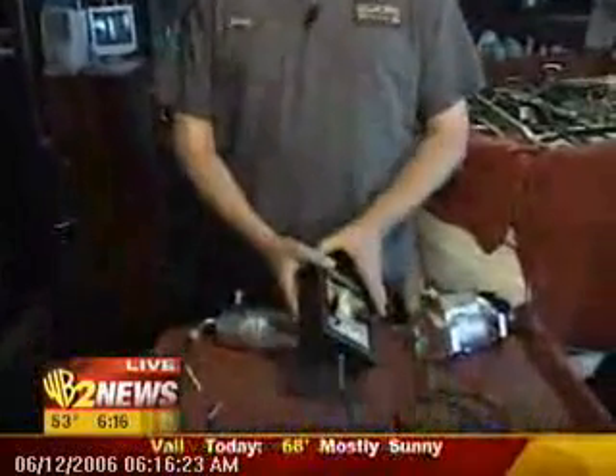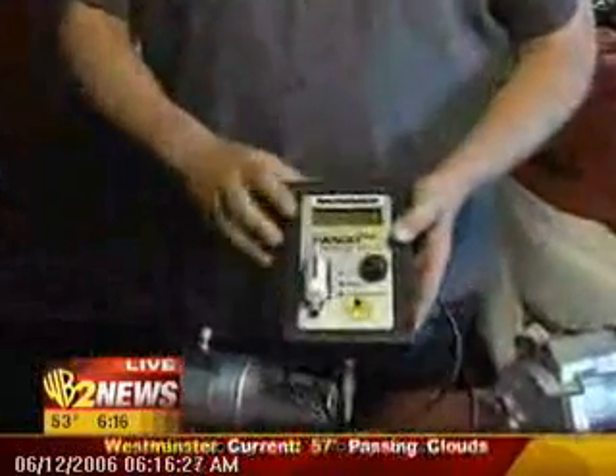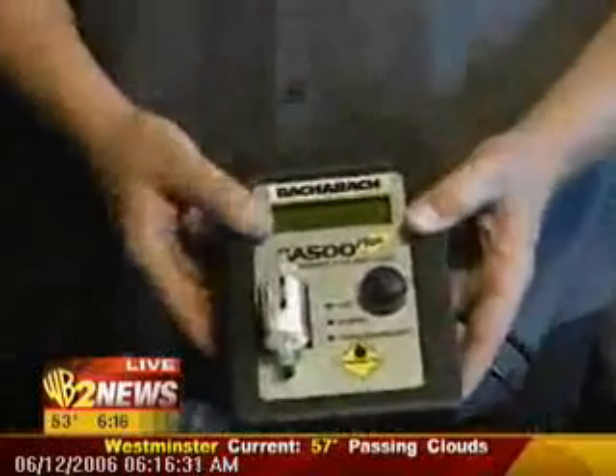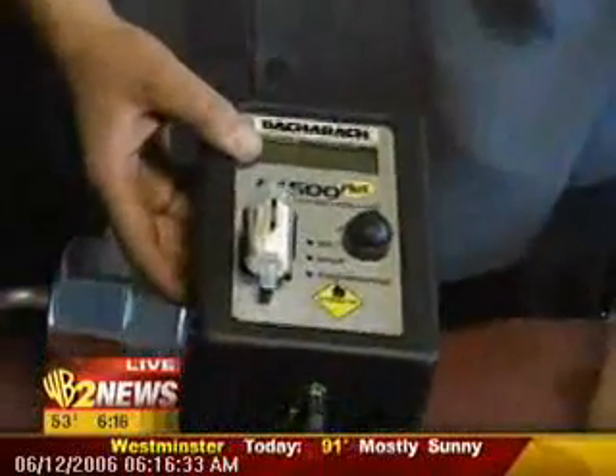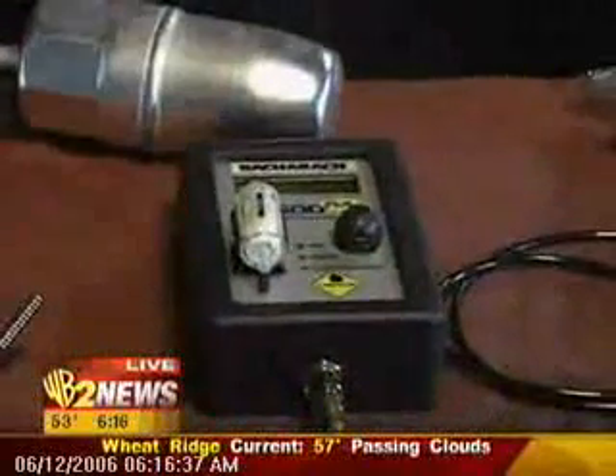We have two different kinds of refrigerant. One's called R12 and one's called R134A. The first thing that we do in our shop when we do an AC system test is we test to make sure that the refrigerant is pure. And the reason we do that is with the expense of refrigerants today.